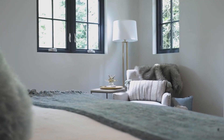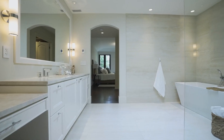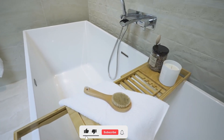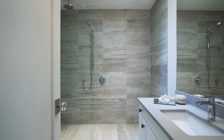Welcome to our video showcasing the top 5 luxury houses in Dubai. Dubai is known for its opulent and extravagant lifestyle, with some of the most luxurious properties in the world. From stunning views to lavish amenities, these houses represent the epitome of luxury living in Dubai.